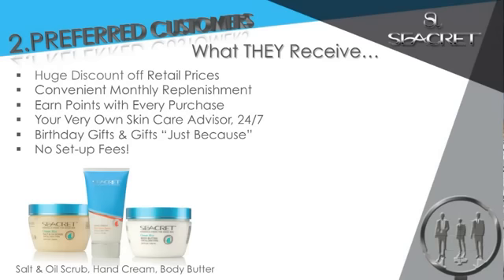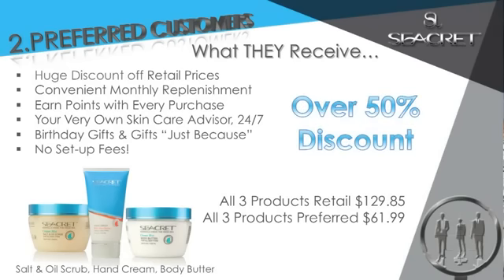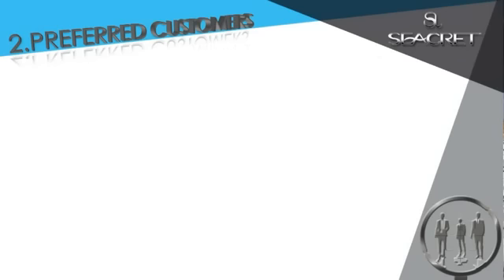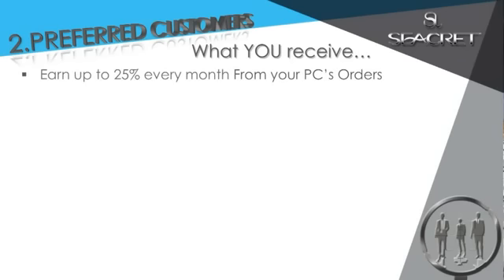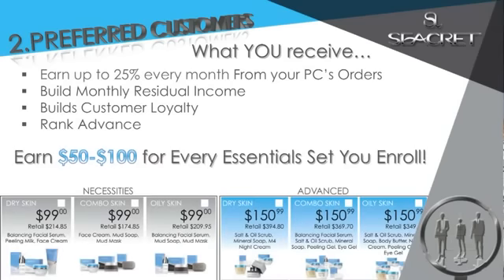Our salt and oil scrub, hand cream and body butter — all three products retail $129.85. All three as a preferred customer, only $61.99. That's over 50% discount. And how do you benefit? Earn up to 25% every month from your preferred customer's orders. Build your monthly residual income, customer loyalty, and rank advance. You also earn $50 to $100 for every essential set you enroll with your new preferred customer.